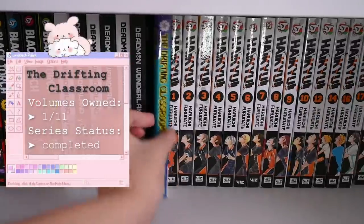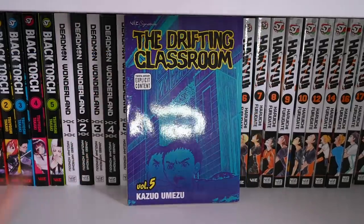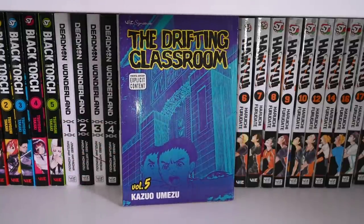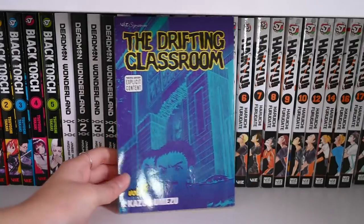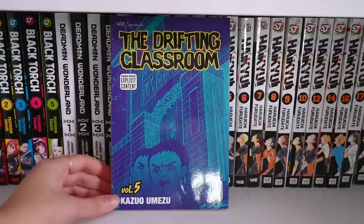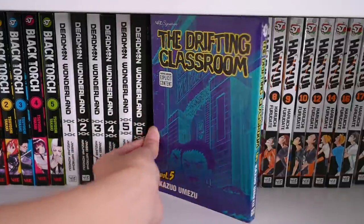Next up is The Drifting Classroom — this is a stray volume, volume five, that I also got in a random lot. I have the omnibus edition — the huge thick Viz Signature ones — and this is one of the older single releases. This is a very classic series and I'll talk more about it when we get to the larger omnibus edition down below.